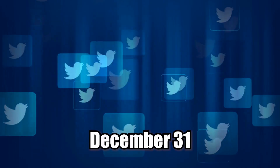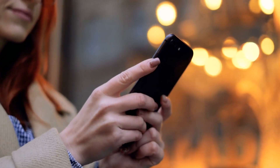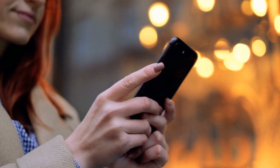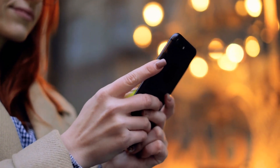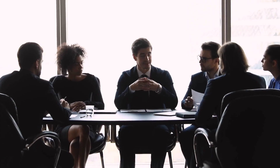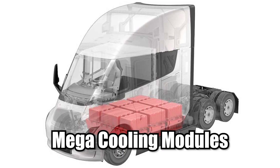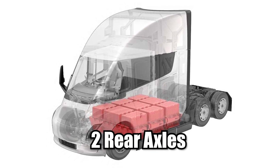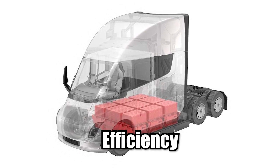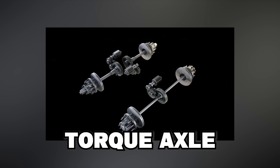On December 31, Twitter user @TheGreenTheOnly posted an image gallery allegedly originating from Tesla's online parts catalog, depicting certain systems in the company's new rig. The images show several systems, and TheGreenTheOnly specifically calls attention to the modular battery packs rated for 1000 volts, the mega cooling modules, and two rear axles named Torque and Efficiency.